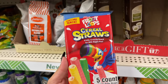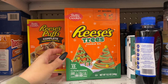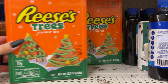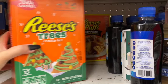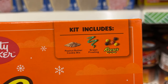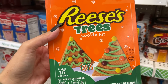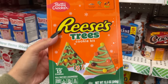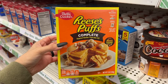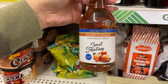Look at these Fruit Loop cereal bars — there's five in the pack. Y'all, look what I just found: a Reese's tree cookie kit! There's only two. It comes with everything and it says it makes 15 cookies — for a dollar 25! They also have a Reese's pancake mix and sugar-free salted caramel syrup.